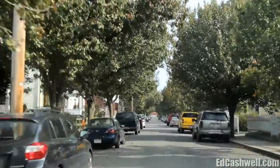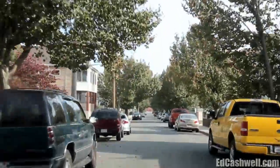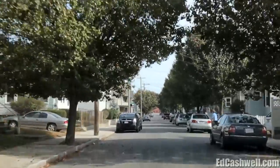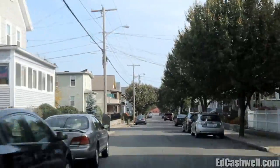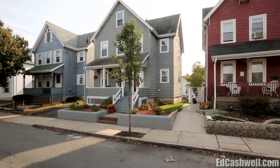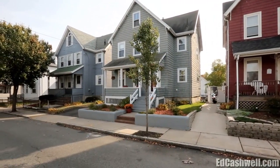This three-bedroom colonial, located within minutes of Medford Station Landing and Wellington Station, is a commuter's dream. The owners have transformed the typical three-bedroom colonial into an upbeat and inviting open-concept home that's perfect for your lifestyle.